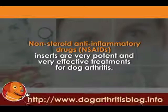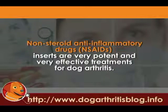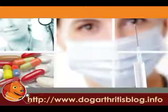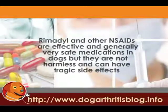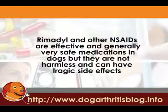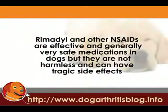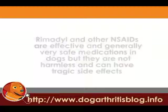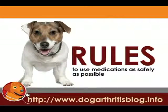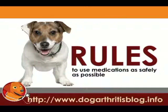The non-steroidal anti-inflammatory drugs, the NSAIDs, are very potent and very effective treatments for dog arthritis. Rimadyl and the other NSAIDs are effective and generally very safe, but they aren't harmless medications and have been known to have tragic side effects for a small percentage of dogs. So I want to give you a few rules that you can abide by to use these medications as safely as possible.